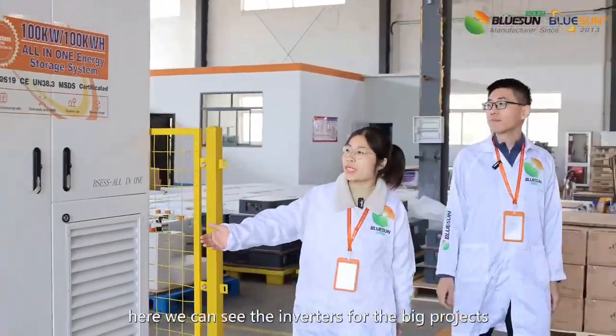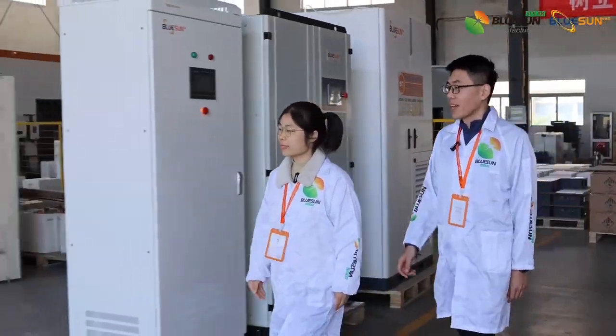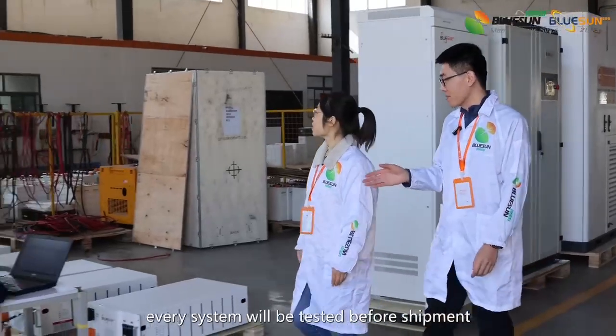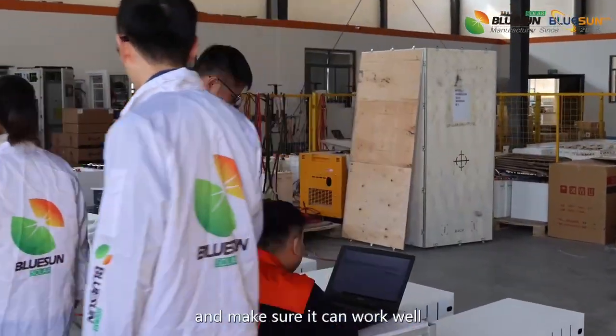Here we can see the inverters for the big project. And here is the testing area. Every system will be tested before shipment to make sure it can work well.